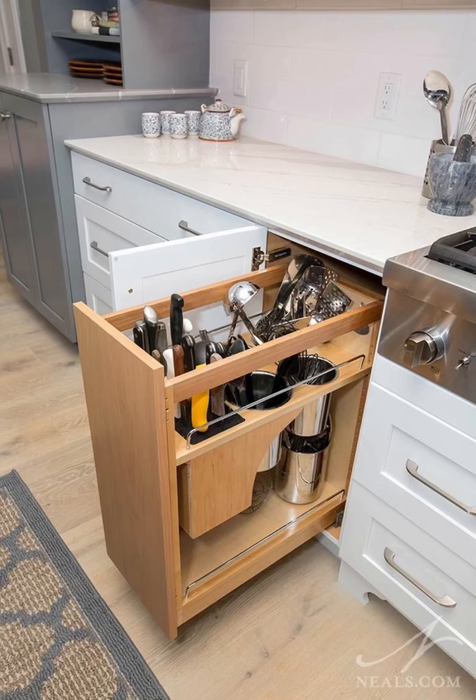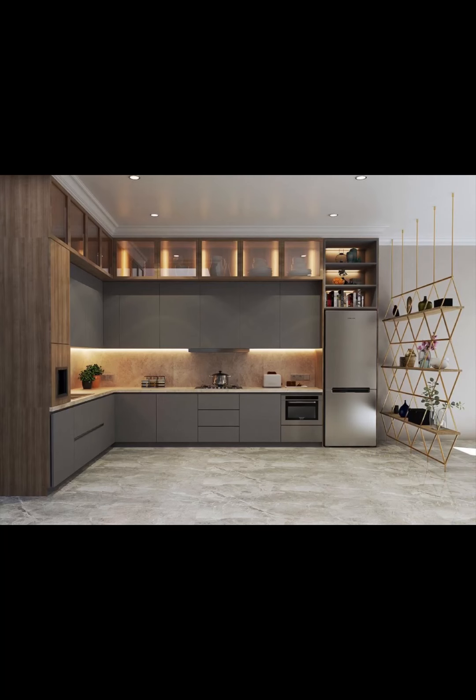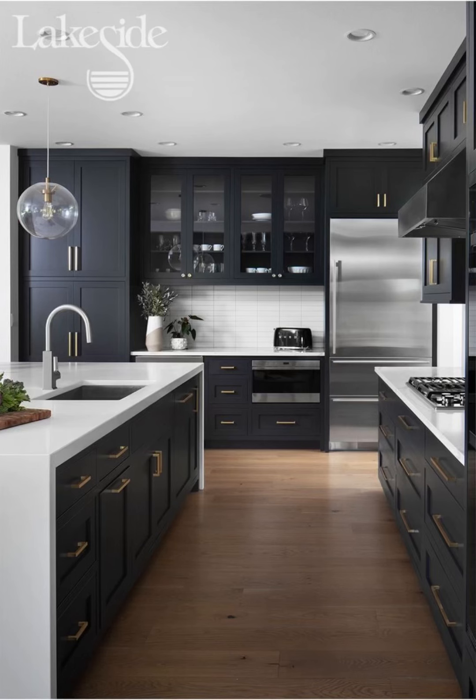Today, we are going to delve deep into the realm of kitchen cabinetry, exploring the latest trends, innovations, and inspirations that will help you transform your kitchen into a true culinary heaven.